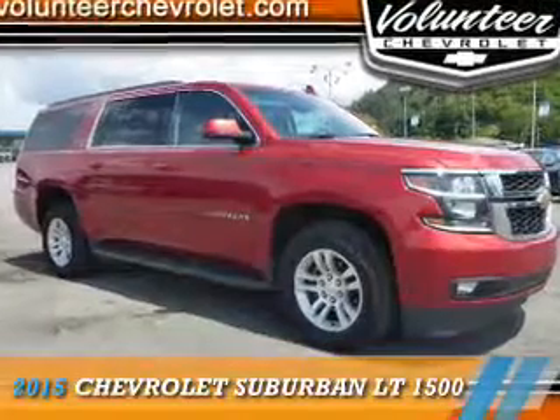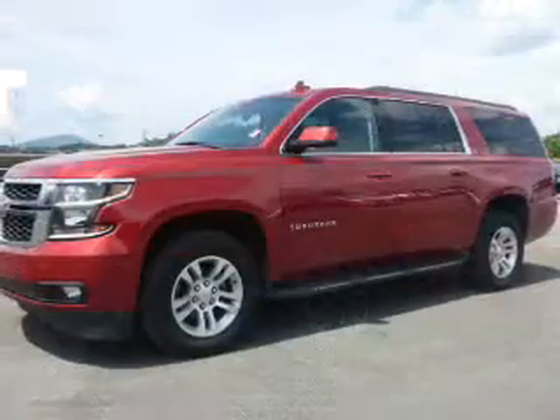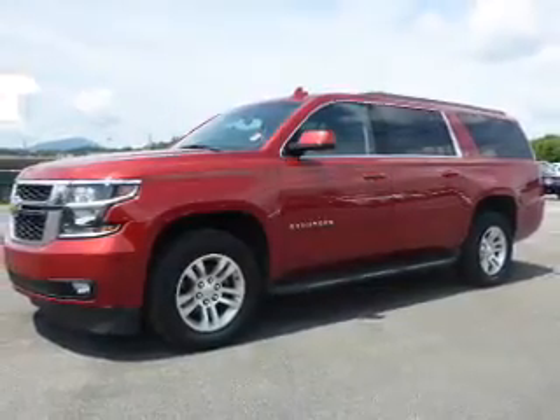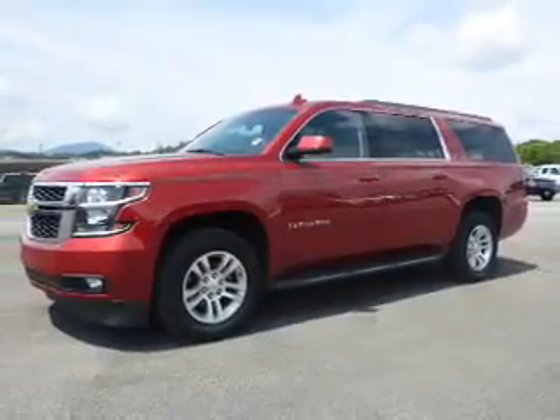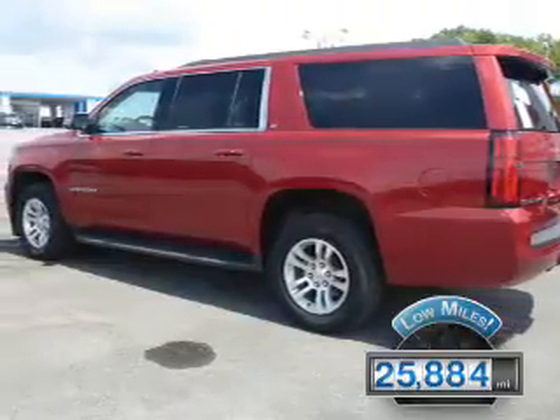Presenting the 2015 Chevrolet Suburban. It's powered by a 5.3-liter 8-cylinder engine and a 6-speed automatic transmission. With fewer than 30,000 miles, this vehicle has a long road ahead.